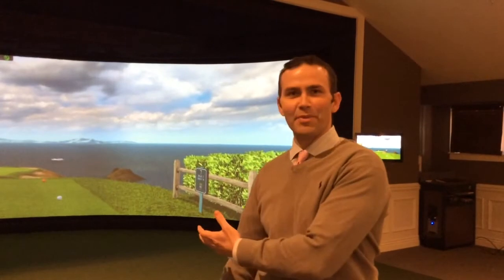Good afternoon. Welcome to The Attic at Manchester Country Club. The Attic is an interactive golfer experience in which you see the simulator behind me, which is a 24 foot wide, 12 foot high, 160 degree view of golf courses from around the world.